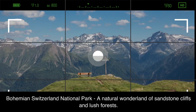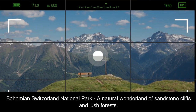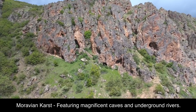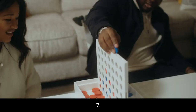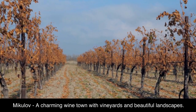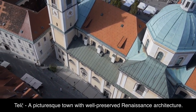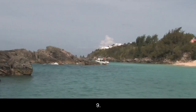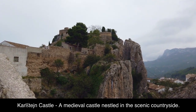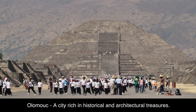5. Bohemian Switzerland National Park — a natural wonderland of sandstone cliffs and lush forests. 6. Moravian Karst — featuring magnificent caves and underground rivers. 7. Mikulov — a charming wine town with vineyards and beautiful landscapes. 8. Telč — a picturesque town with well-preserved Renaissance architecture. 9. Karlštejn Castle — a medieval castle nestled in the scenic countryside. 10. Olomouc — a city rich in historical and architectural treasures.